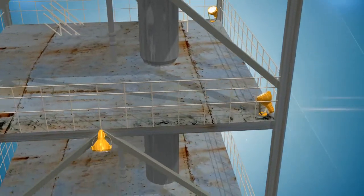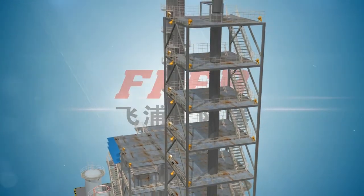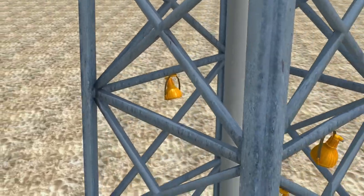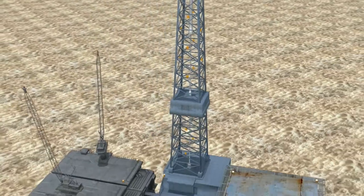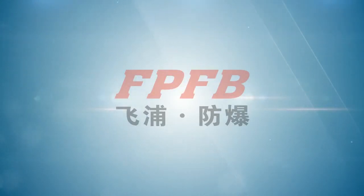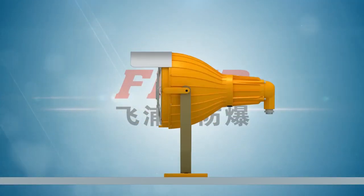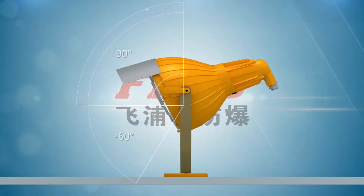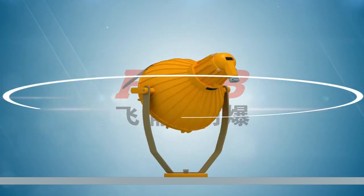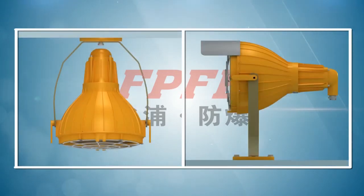The FPFB BAT51 explosion-proof floodlight is suitable for application in different hazardous occasions and can be safely and reliably used in 2C, 2B, and 2A occasions. It has different installation methods including ceiling type and scan type. The floodlight phase angle is adjustable between 30 to 150 degrees and rotatable in a 360-degree range. For various demands, both pipe wiring and cable wiring can be used in cooperation with these installation types for user's option.